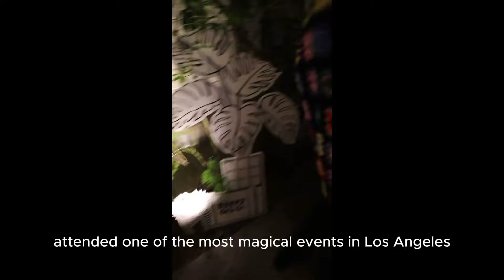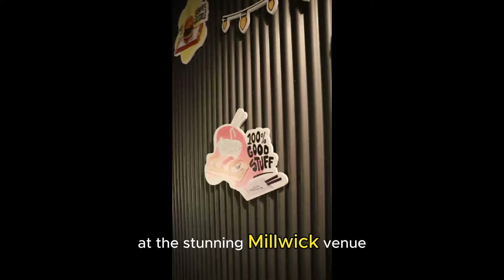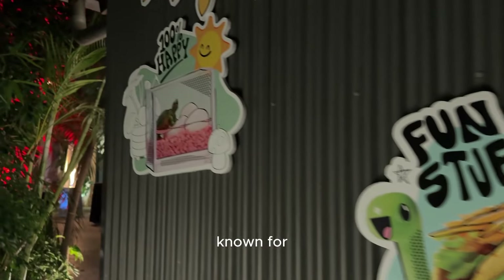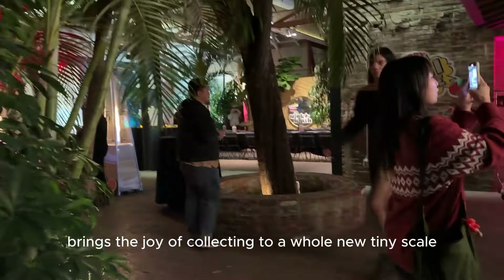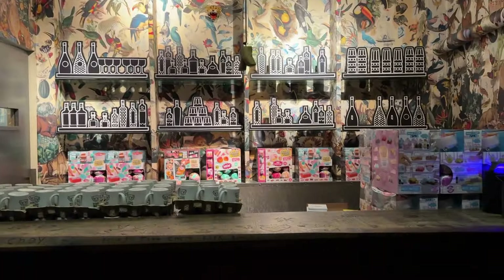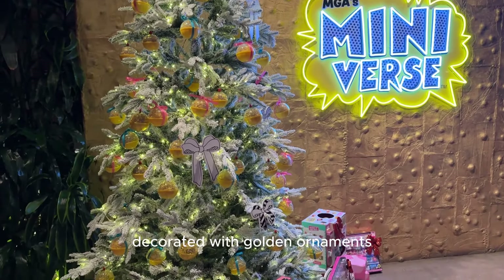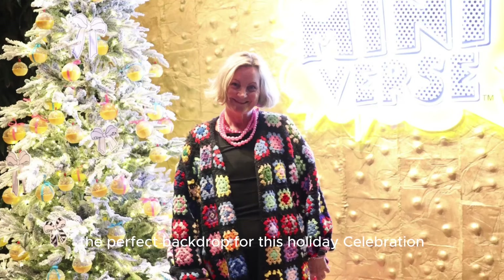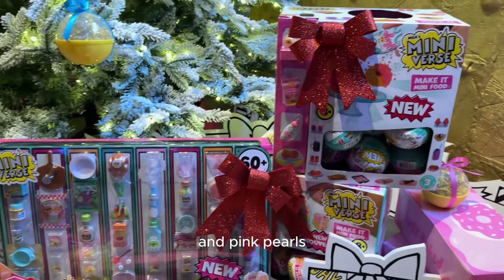I recently attended one of the most magical events in Los Angeles — MGA's Mini-Verse Holiday Happy Hour at the stunning Millwick venue. For those who don't know, MGA Entertainment is one of the world's largest toy companies known for creating some of our favorite toys and brands. Their newest innovation, Mini-Verse, brings the joy of collecting to a whole new tiny scale. I'm excited to take you behind the scenes of this special evening where I got to explore the charming world of Mini-Verse while wearing my favorite crocheted cardigan and pink pearls.